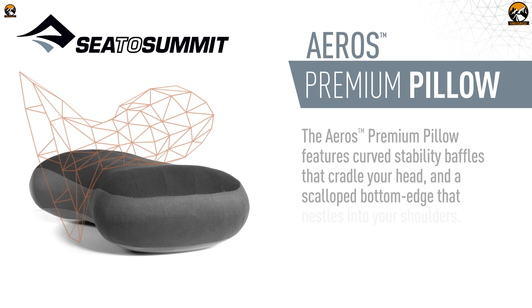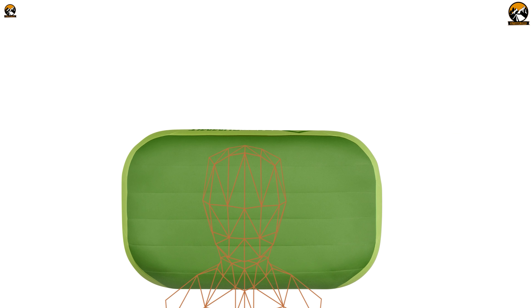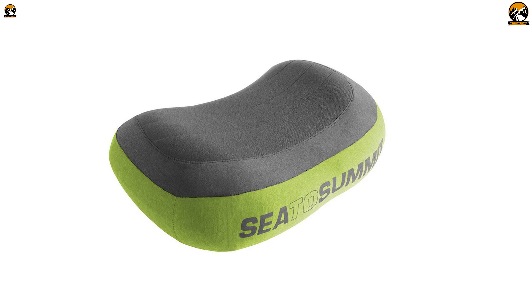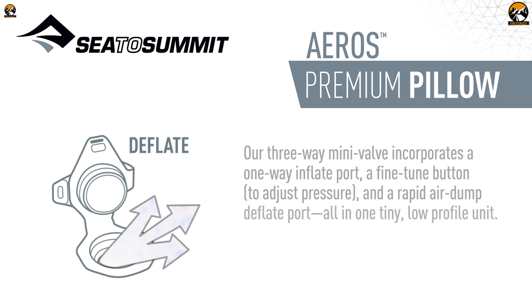The pillow also features a silent contoured TPU air bladder that provides support and helps to keep your head and neck in a comfortable position throughout the night. Plus, the synthetic fill between the contact surface and TPU bladder increases airflow for additional comfort. Thanks to its patent-pending multifunction mini-valve, inflating and adjusting the pillow is a breeze. It takes just a couple of breaths to inflate the pillow to your desired level of firmness, and the valve makes it easy to fine-tune as needed.